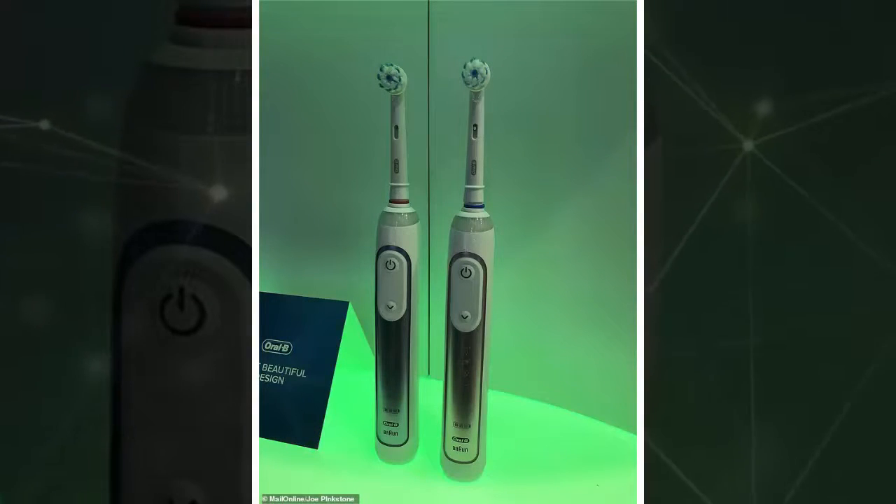No pricing has been released ahead of a global rollout later this year, but the original Genius retailed in excess of 200 pounds, or 260 dollars. Despite the hefty cost that comes with the smart brushes, the market for ever more complex appliances remains rich. Oral-B revealed more than 6 million of the Genius toothbrushes have been sold, and says it plans to continue creating ever more intelligent brushes.